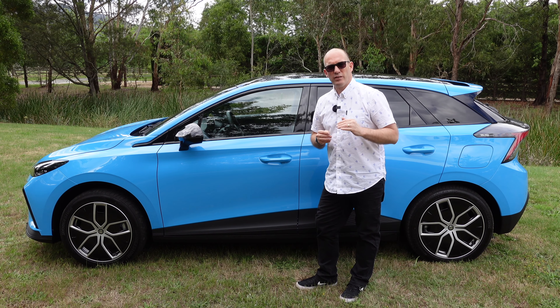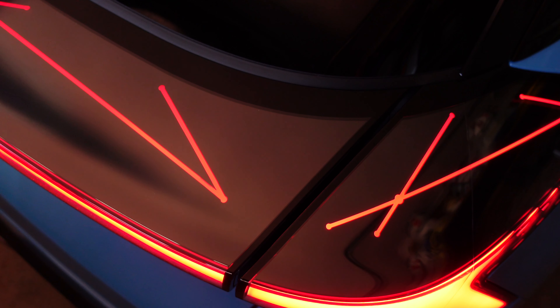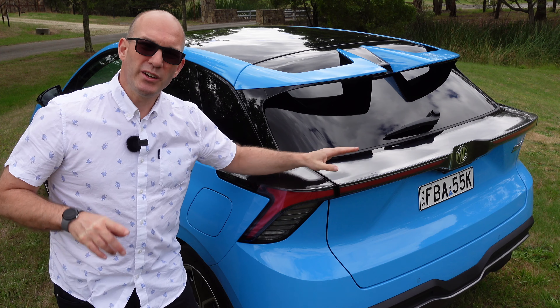A few other features not found on the X-Cite but on the Essence: the rear spoiler has some integrated lighting in it. You don't get that in the X-Cite — a little detail, but owners who know the difference will spot it straight away as the Essence.